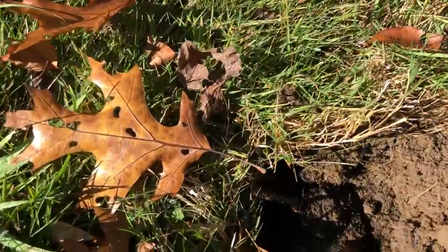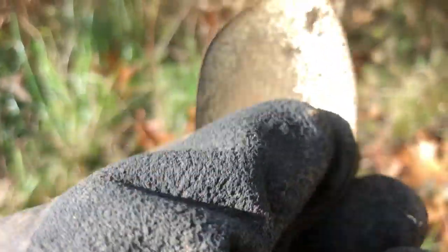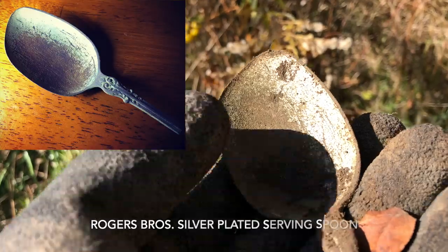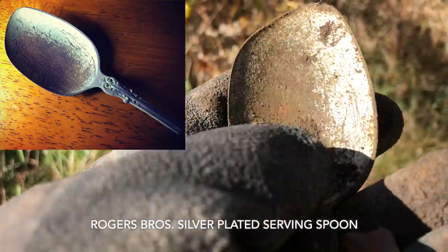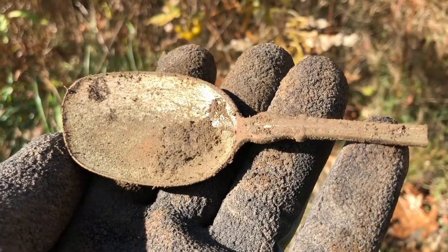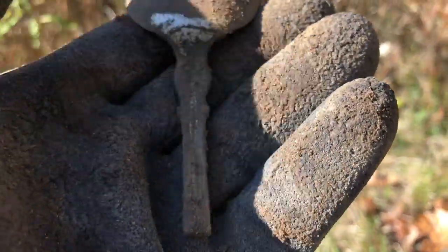My next target wasn't too far away and it's a spoon — ringing up in the low 70s, very scratchy. That was used for a long time by a right-handed person, I believe. You can tell because of the wear there. That's a really old one. Beautiful.